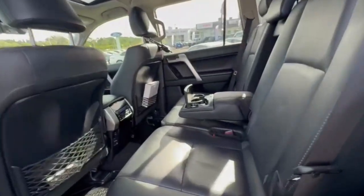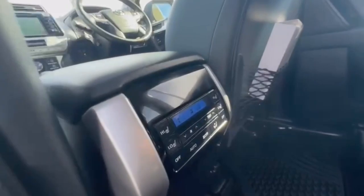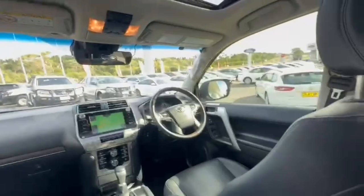Jumping into the rear, there's plenty of space in the back here. You have your DVD player with a set of headphones, heated seats in the back with tri-zone air, and just a massive amount of room — plus awesome access into that third row.